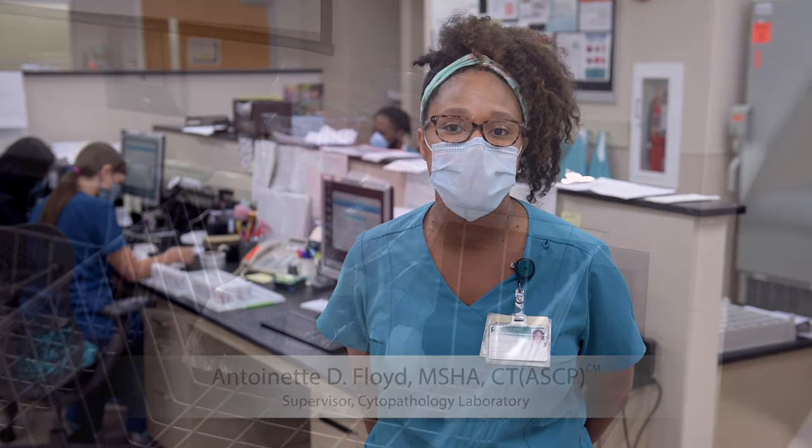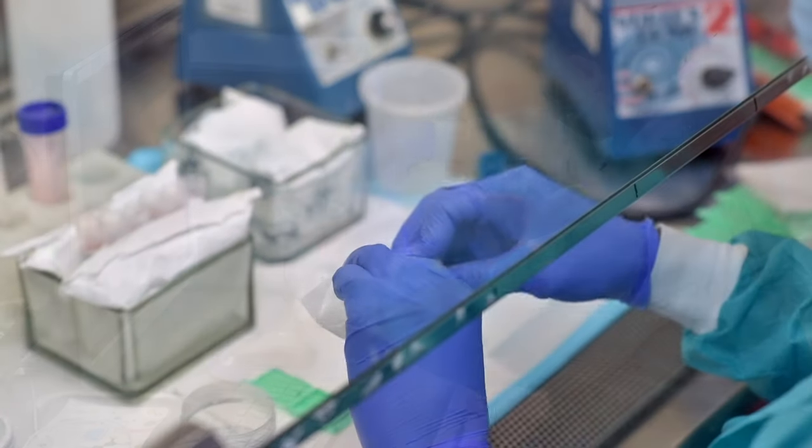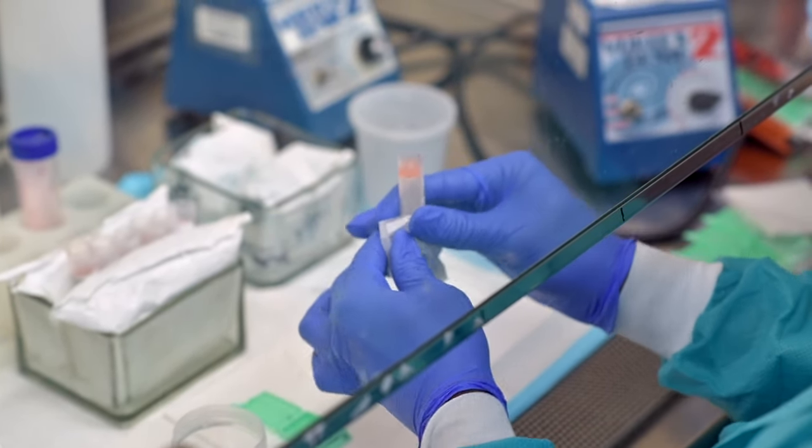Annually the Cytopathology Service receives about 15,000 pap smears. Additionally we receive close to 8,000 non-gynecological specimens, including pulmonary, urine, cerebrospinal fluid, bone, breast, and GI specimens. As a resident on the cytopathology service at UAB, you get to experience a variety of patient material — GYN and non-GYN cases. Additionally, you get to go on rapid on-site evaluations in our endoscopy and bronchoscopy suites, which are always new, exciting, and surprising.